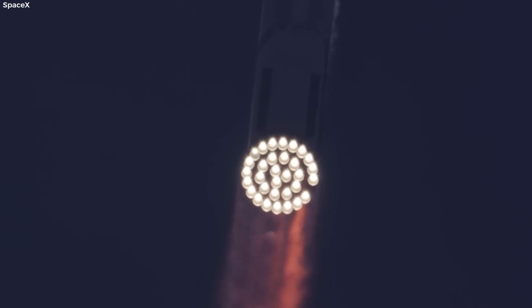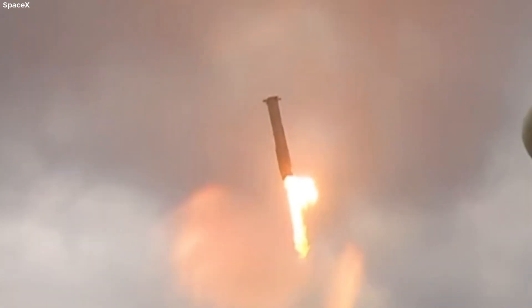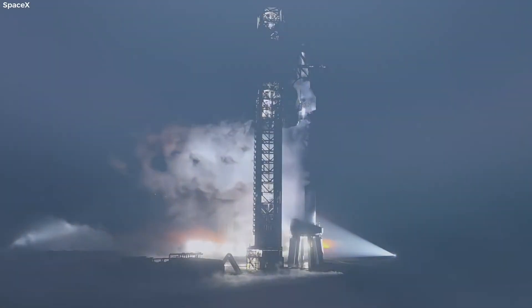Buckle up, because the future of space exploration is about to get even more exciting. With Starship on the verge of its first catch attempt and new upgrades to the launch pad and Starship itself, SpaceX is pushing the boundaries of rocket science and showing us the power of innovation. Starship continues to dominate the space scene with its relentless development.